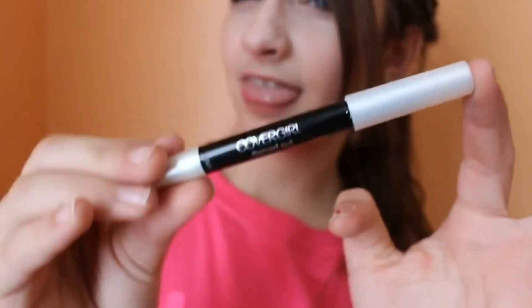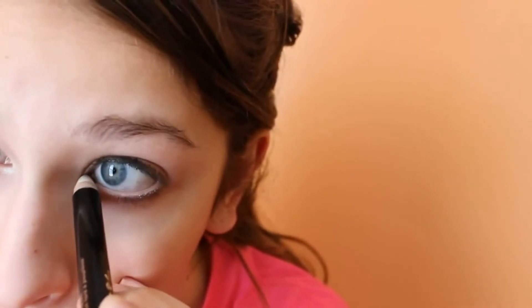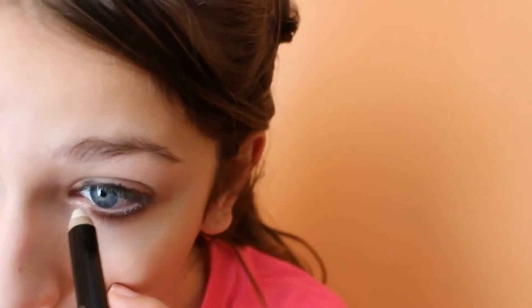Next I'm using my Covergirl Flinged Out Eyeliner and I'm just going to apply that to my tear duct and my waterline to make my eyes pop even more.